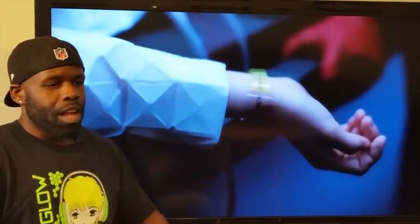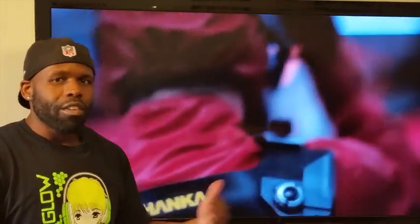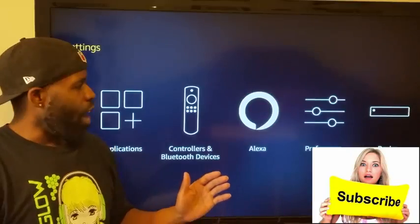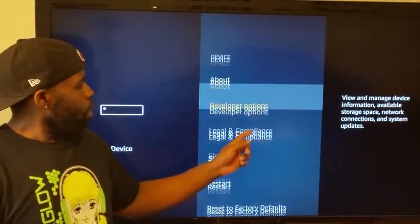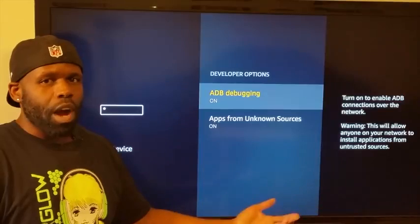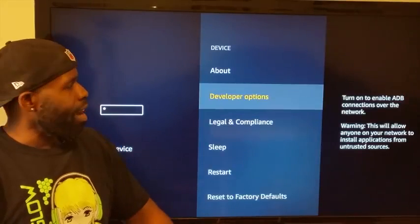You don't need Kodi and you don't need a computer to get all this stuff on your Fire Stick. Let me show you how to get it. The first thing you're gonna wanna do with your Fire Stick is come over here to Device, scroll down to Developer Options, and make sure Apps from Unknown Sources is turned on so that you can get all these apps.